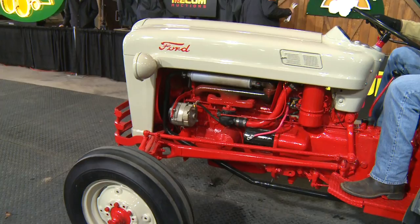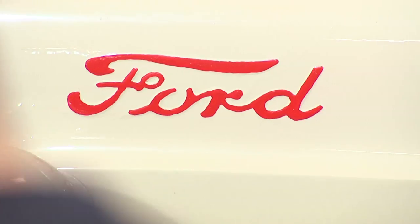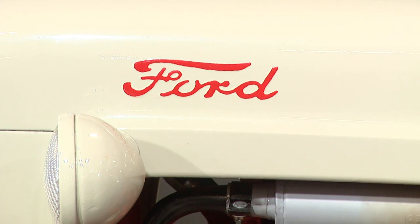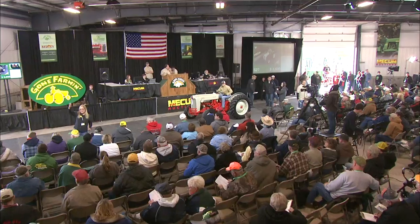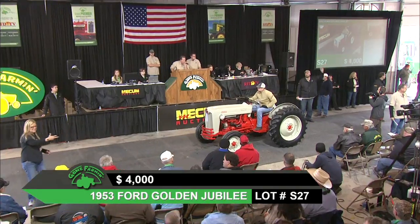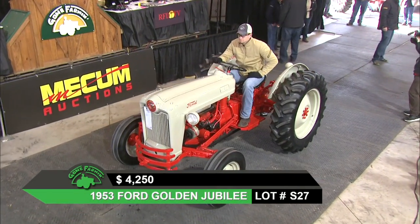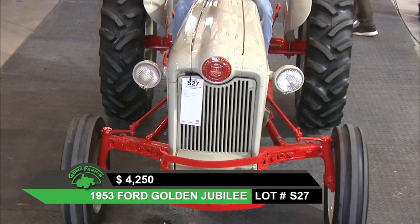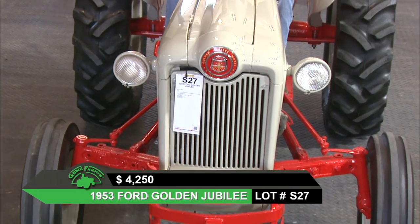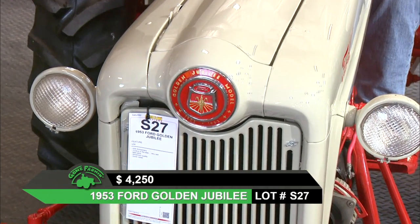Welcome back to Mecham's Gone Farming. Lot S-27 is a 1953 Ford Golden Jubilee. Of course the Golden Jubilee replaced the M-Series and was made for the 50th anniversary of Ford in the tractor business. Has a toolbox in the step, which is very unusual on these tractors. New paint, showroom quality, good rubber all around, and a three-point. When it came through it sounded just like a little sewing machine. I always like these tractors with that big bullet emblem right there in the front. These are smooth-running little tractors and a lot of fun to drive.